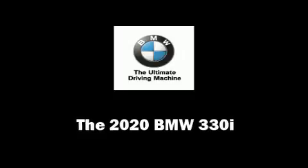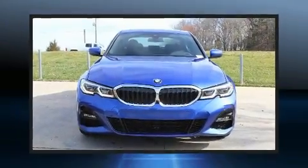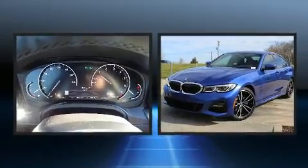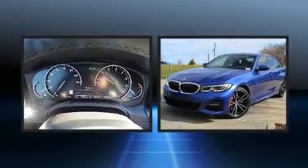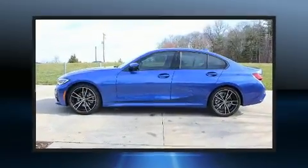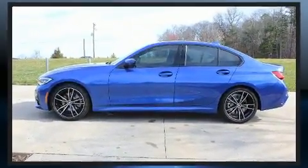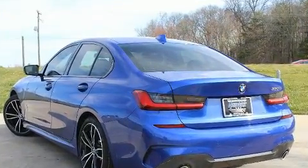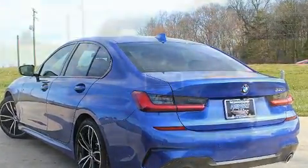You can expect a lot from the 2020 BMW 330i. This four-door, five-passenger sedan stands out among competitors in its class. It features an automatic transmission, rear-wheel drive, and a two-liter four-cylinder engine.